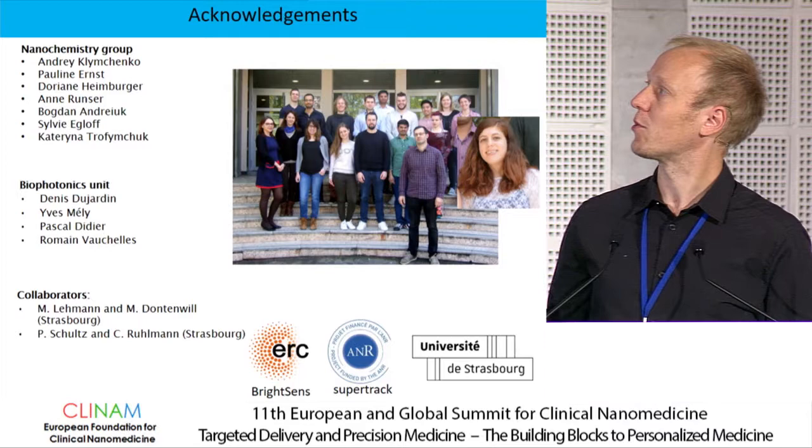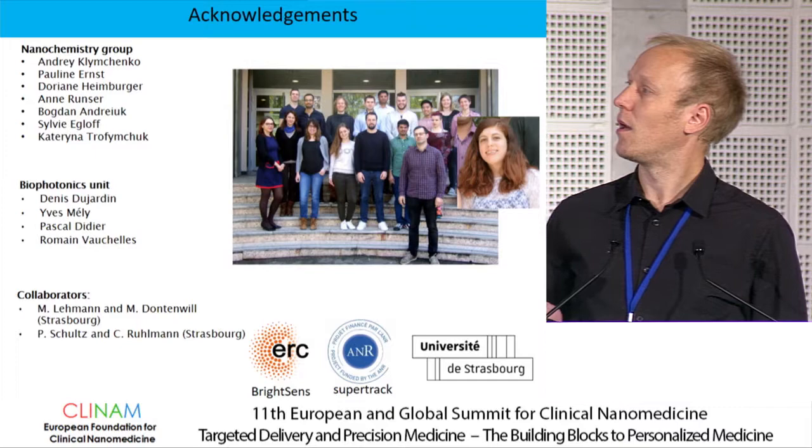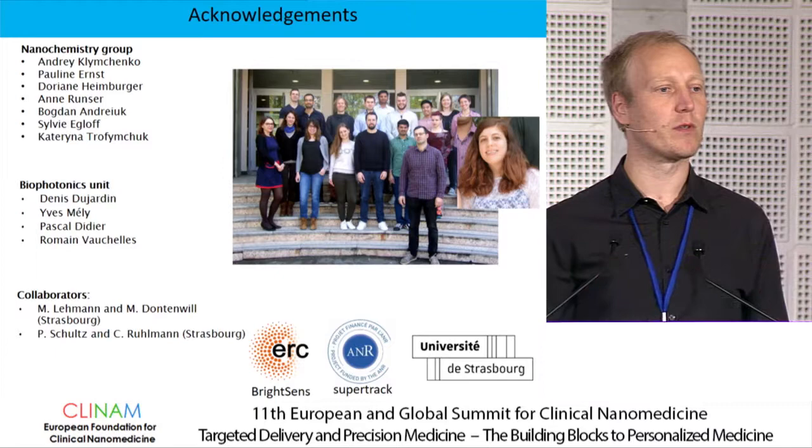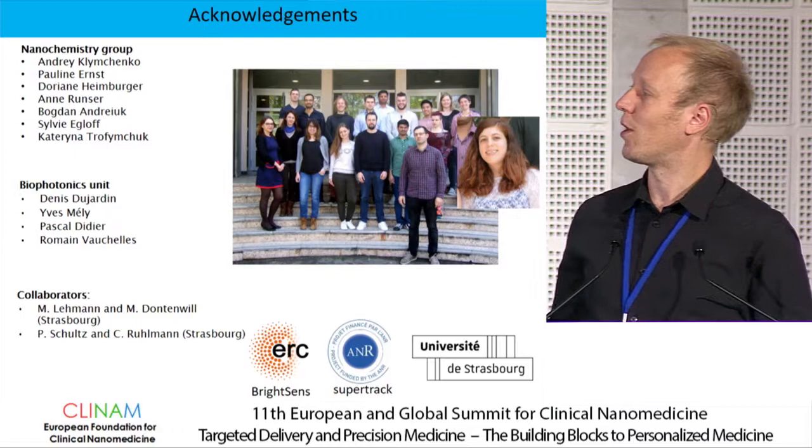I would like to thank the people involved in this work: Pauline, who did the polymer synthesis; Dorian, who prepared the particles; Ann, who also contributed to particle preparation; Nina, who has a poster on further work in nanomedicine in Strasbourg; and our funding agencies. Thank you for your attention.